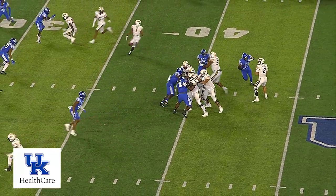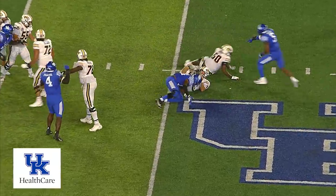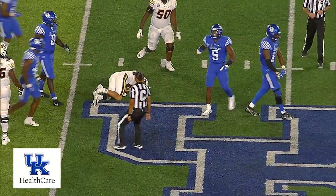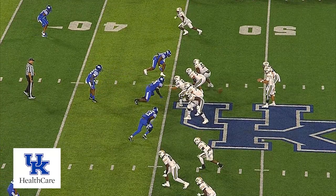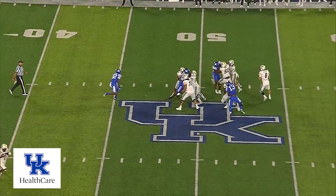Got three wideouts right, empty backfield. Here comes the blitz, Bazelak — hand and set! J.J. Weaver got him! Eight yards off the football. They're just going to bring three — three-man rush, they drop eight.